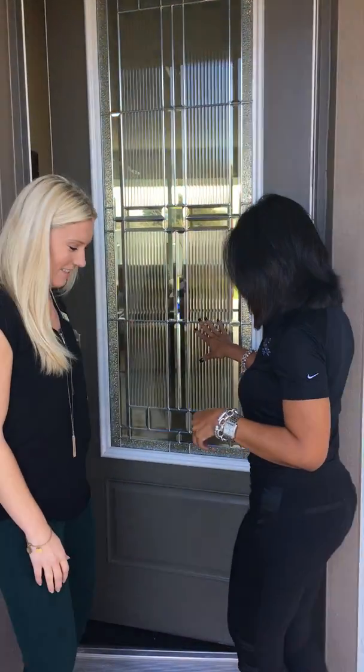Hi, Ashley here with Turner Real Estate, and today we're with Carol at Osprey Landing to take a look at the Armstrong. Welcome to Coastal Atlantic Homes — this is our Armstrong model.